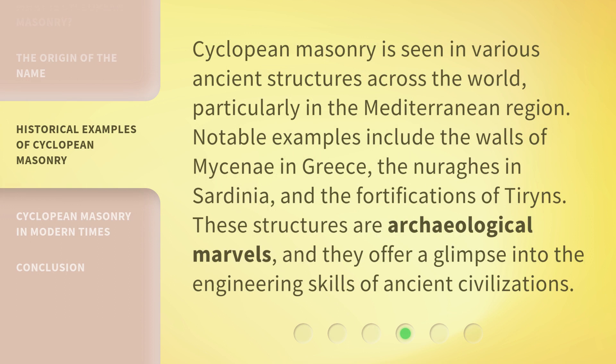Cyclopean masonry is seen in various ancient structures across the world, particularly in the Mediterranean region. Notable examples include the walls of Mycenae in Greece, the nuraghe in Sardinia, and the fortifications of Tiryns. These structures are archaeological marvels and offer a glimpse into the engineering skills of ancient civilizations.